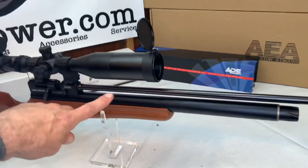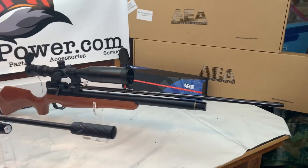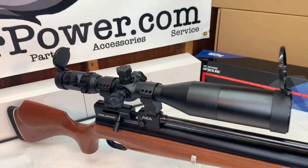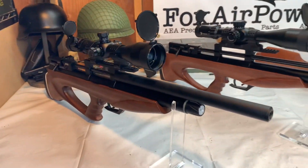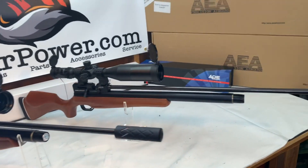This here is a .30 caliber Challenger SL — beautiful, beautiful air rifle. More traditional. Again, this is my ADE 6x25x56 scope. All these scopes and mounts that I'm showing you today, I do have in stock. Everything I'm showing you today, I have in stock — that's why I'm showing it to you.